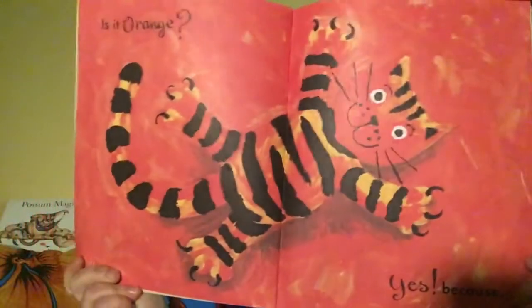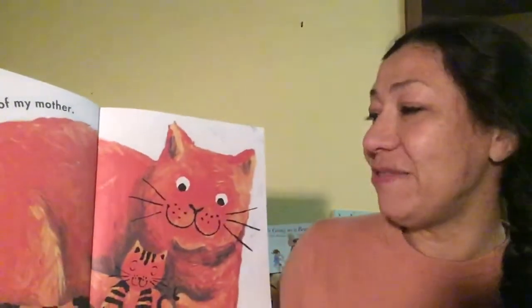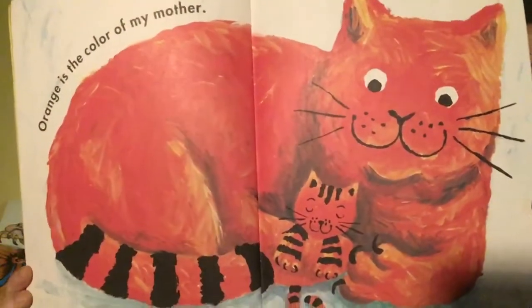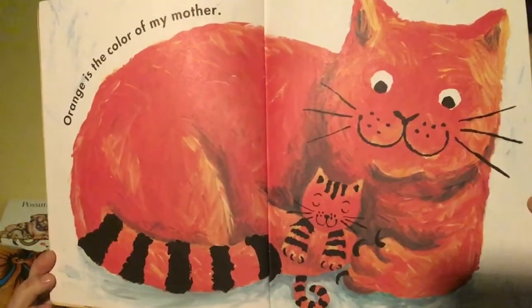Is it orange? Yes. Because orange is the colour of my mother. Oh, that's very sweet.